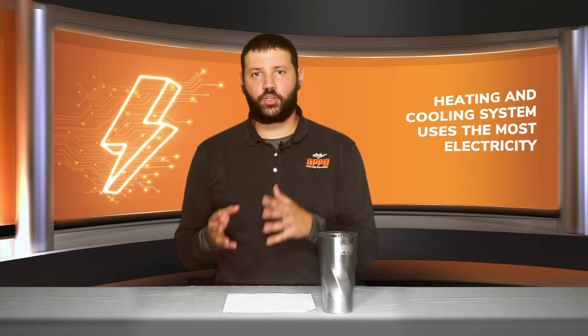In our video on watt detectors, we found that there are a lot of items in the home that use electricity. Your heating and cooling uses the most electricity, especially if you have an electric furnace. But what about electronics and lights? The average home has 20 or more light bulbs. If you have all incandescent bulbs, that can cost you around $17 a month, but if you replace them with LED light bulbs, that would cost you only about $3 a month. LEDs will pay for themselves after three months and can last up to 10 to 15 years.